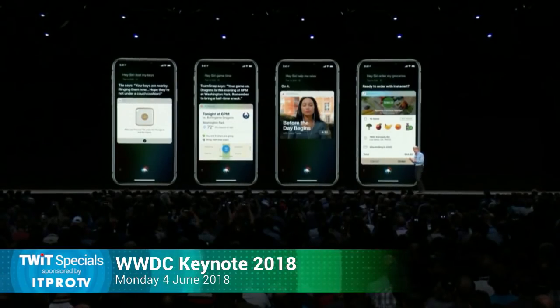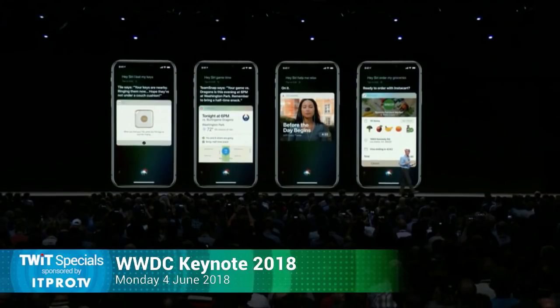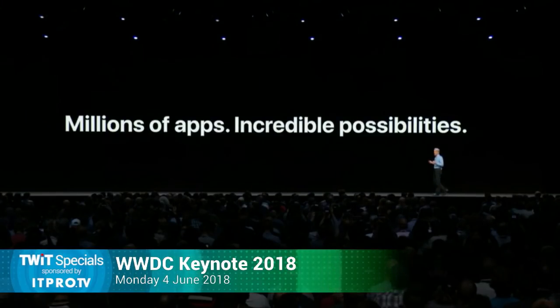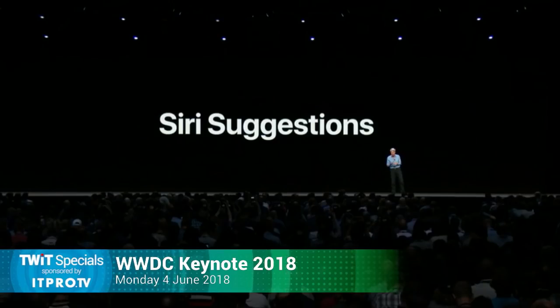So it's like if this, then that. Android is saying we'd be doing something like this. You say 'game time' to get your team's schedule from TeamSnap, or 'help me relax' to kick off a meditation. And of course, it all depends on developers incorporating these features into their apps. With millions of apps, Shortcuts enables incredible possibilities for how you use Siri.